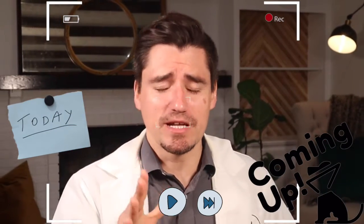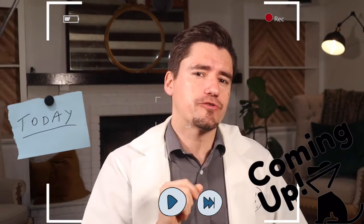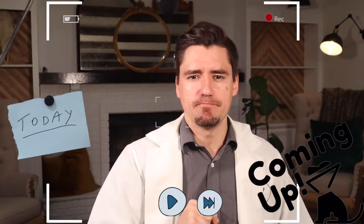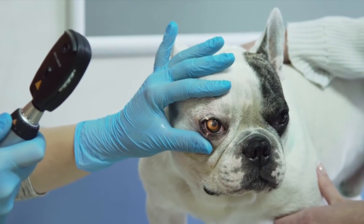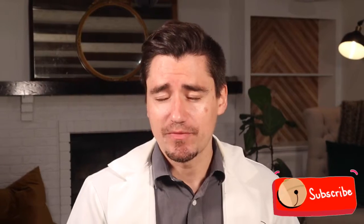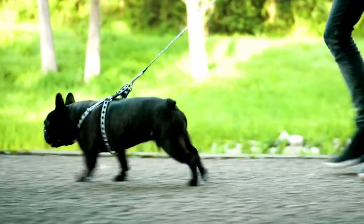Hi guys, my name is Dan. I'm a veterinarian and today we're covering an unhealing corneal ulcer or scratched eye. A corneal ulcer that does not heal with care from the veterinarian can be considered an indolent ulcer. Indolent means it's an unhealing corneal ulcer.